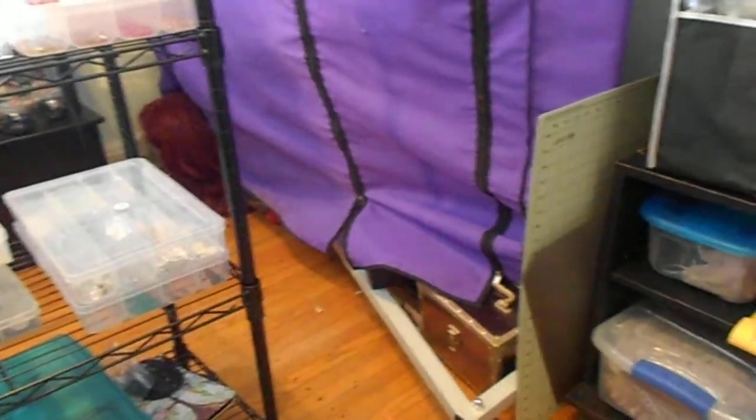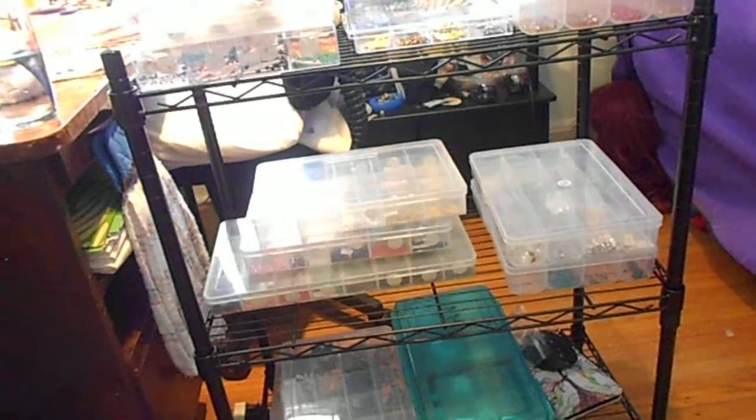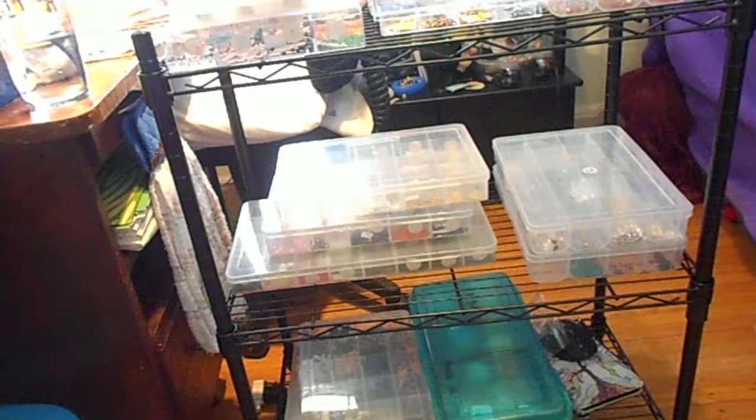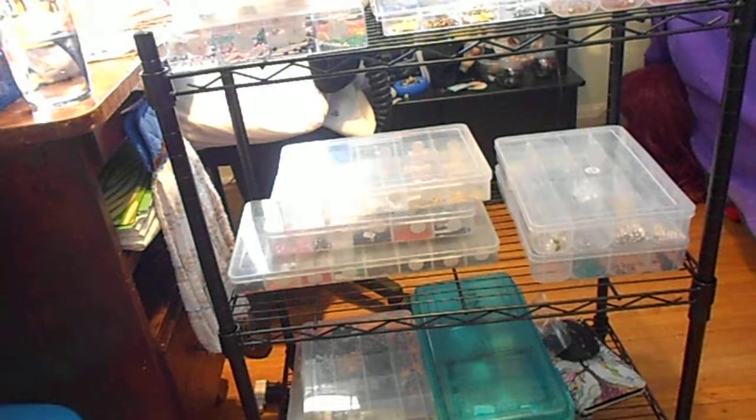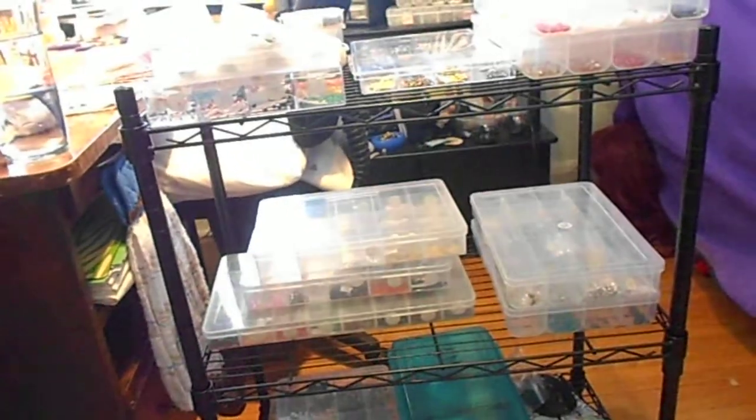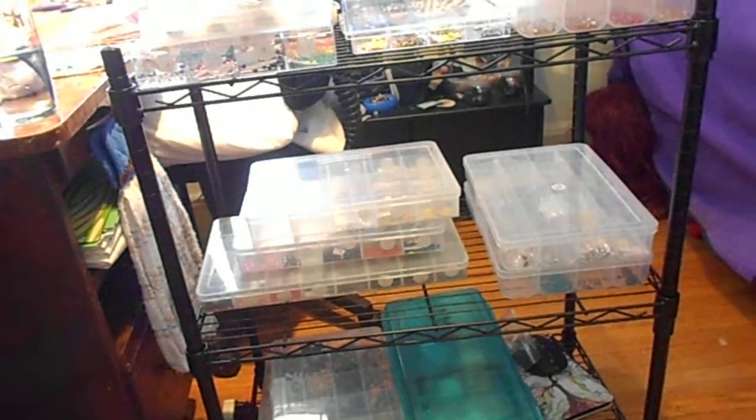This is my gigantic craft room. I run two online stores with this, believe it or not. You're probably saying to yourself, you consider that organized? Believe me, this is organized compared to what I was. And these two things were essential in getting me to this point.